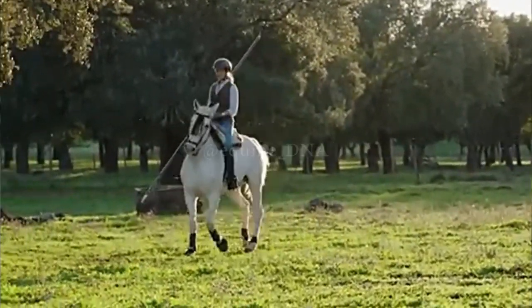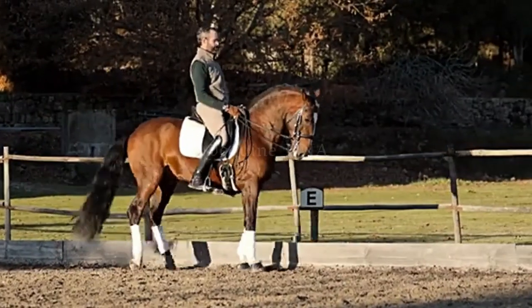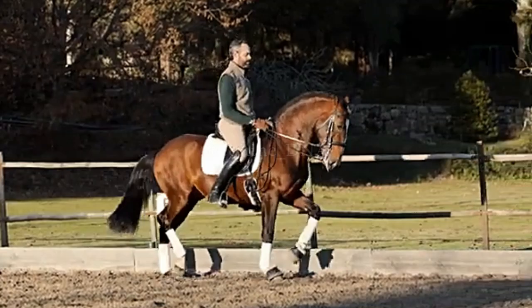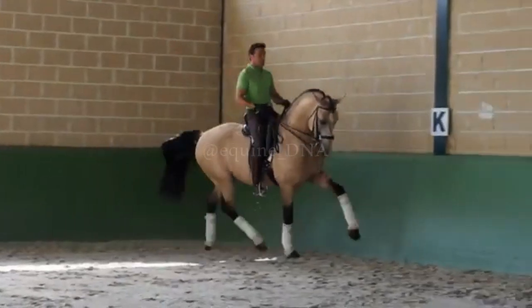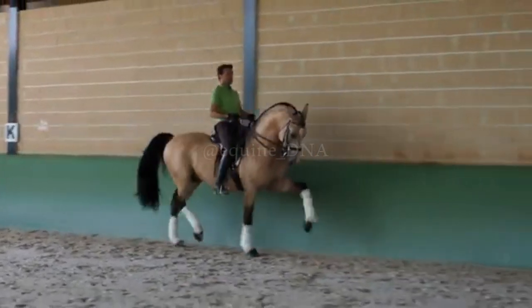Additionally, the Lusitano is renowned for its calm and obedient temperament, making it a reliable and enjoyable horse to ride. With its combination of athletic ability, comfortable gait, and docile temperament, the Lusitano Horse is a popular choice among riders who appreciate a high-quality gaited horse.